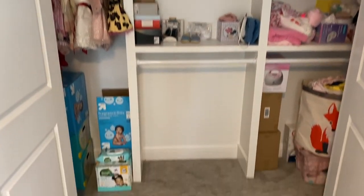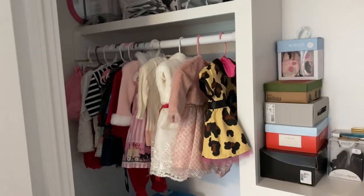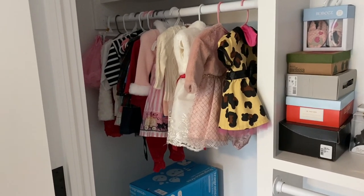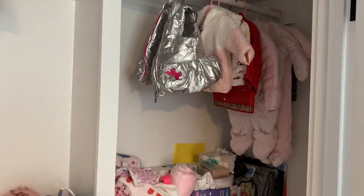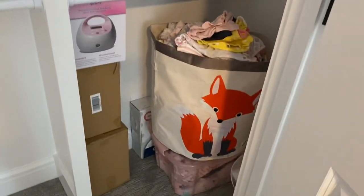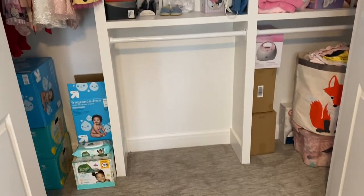For her closet, she probably has the nicest closet of all the bedrooms. Here is her closet with all her outfits that she never got to wear because of COVID and has kind of outgrown now, her shoes, more outfits, extra stuff, all her clothes and diapers. She's going to appreciate this closet when she's older — she has so much space.